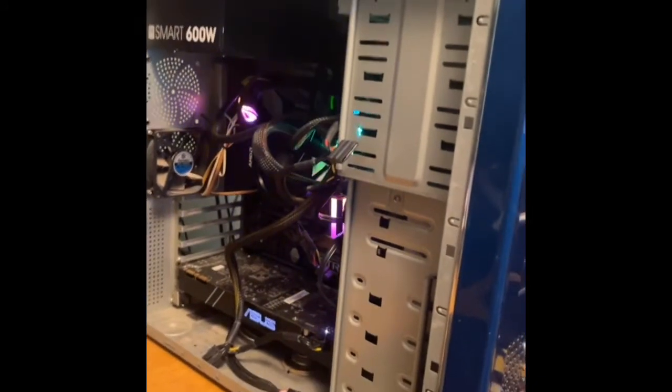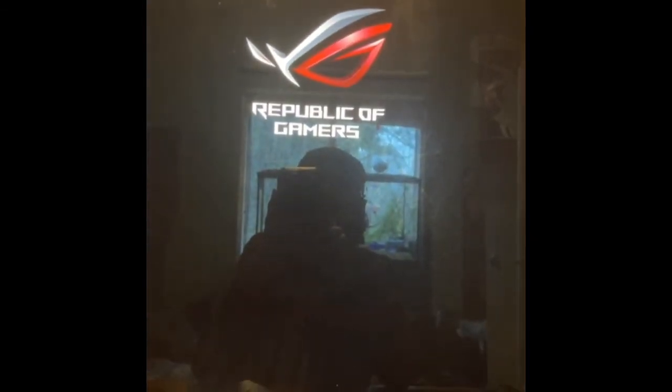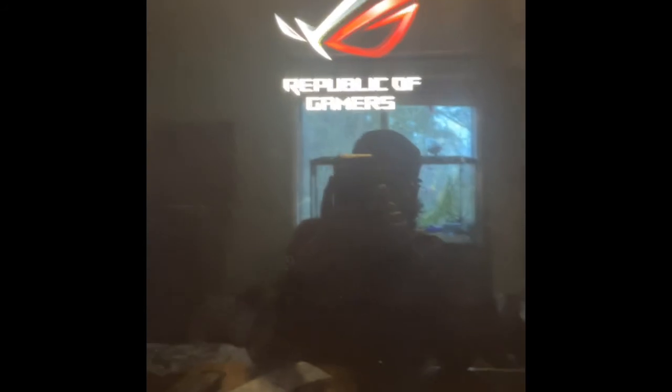That's the POST beep — so we're good so far. Come on, do your thing PC, don't make me spend money on new parts again. It's doing something — yes, let's go! That's how you fix your computer if it's stuck in a BIOS loop.